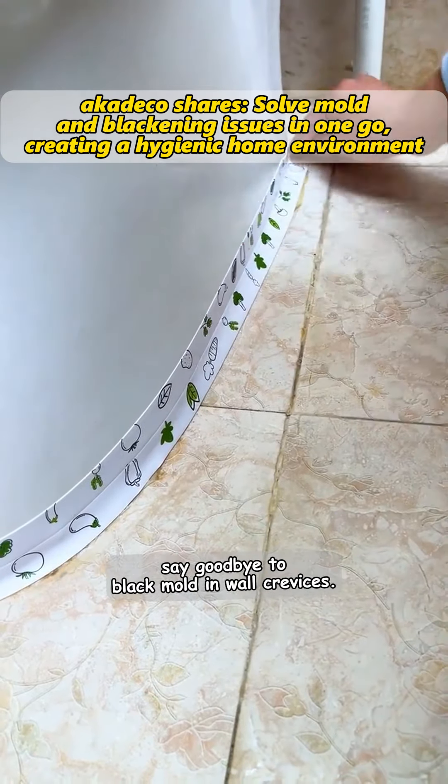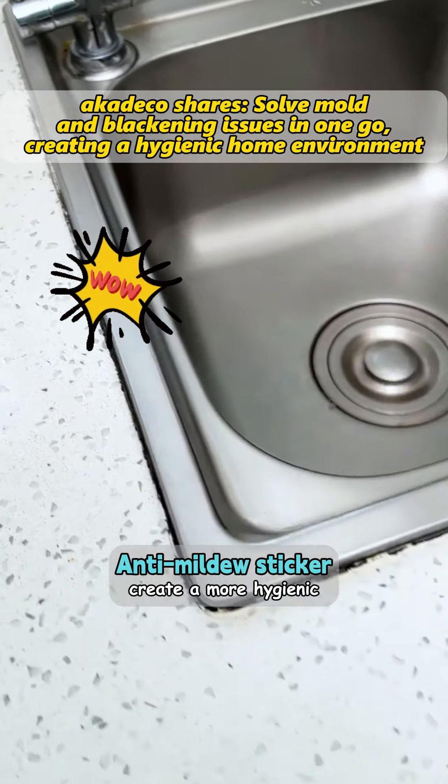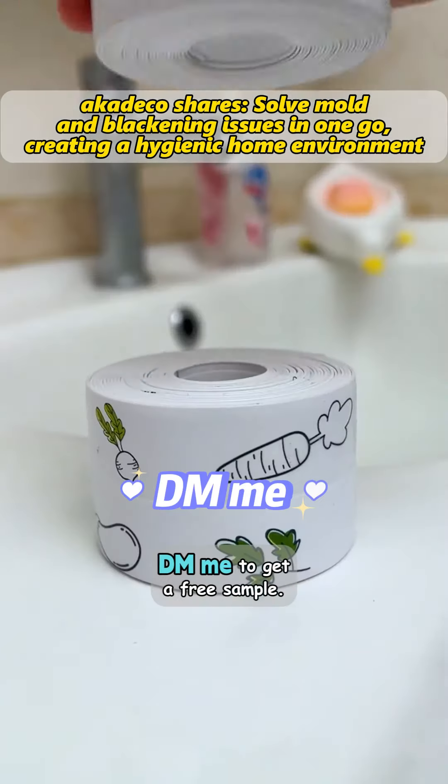Fifth, easy installation — comes with adhesive backing for easy application. Say goodbye to black mold and wall crevices. Anti-mildew stickers create a more hygienic and beautiful home environment, adding a layer of protection for a healthy life. DM me to get a free sample.